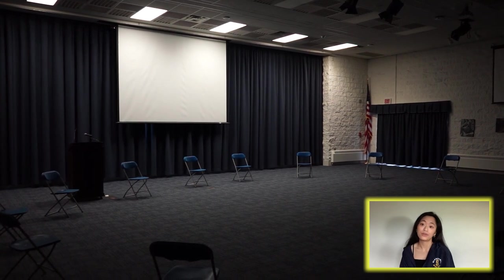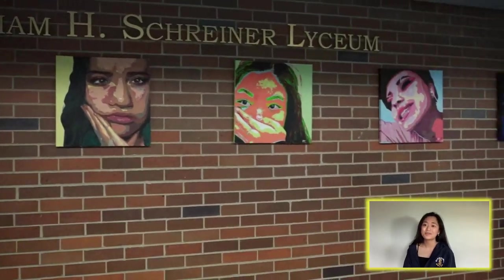Hey South, I'm Hannah, and I'm a senior. The Lyceum is this wide open space where we hold events like plays, class registration, school workshops, and even the speech team showcase.